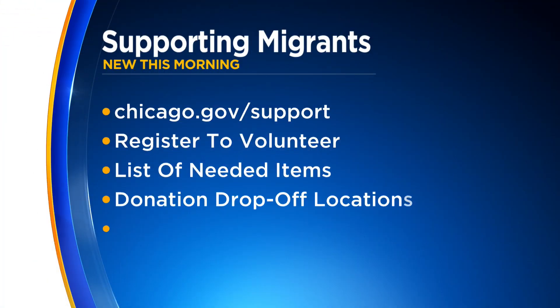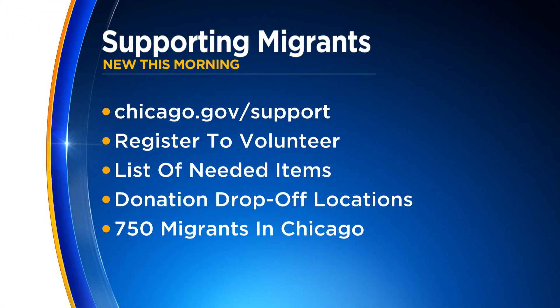This morning, there is a way to help support the 750 migrants who've arrived in Chicago from Texas. The city of Chicago just launched a website where you can register to become a volunteer, find a list of much-needed items and donation drop-off locations as well. Just visit Chicago.gov slash support.